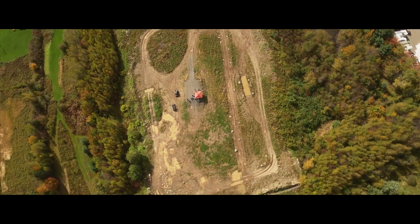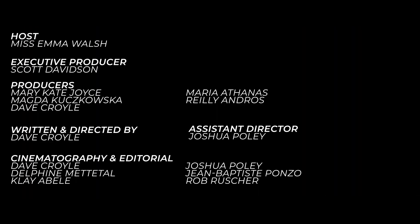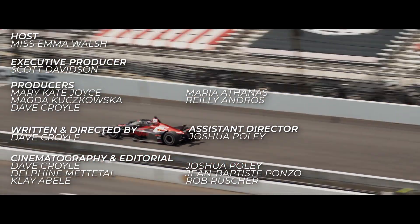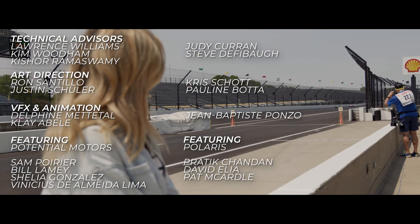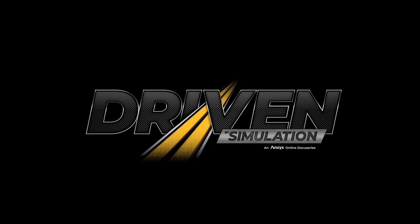And if we can conquer a challenging environment like this, just imagine what we can do for your regular commute. Tune in next time as we take it all back to the track — one of the most storied tracks in all of motorsport. I'm Nisema Walsh, and this is Driven by Simulation.